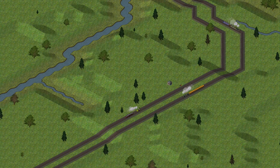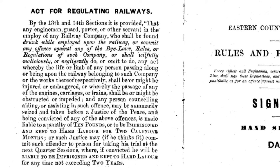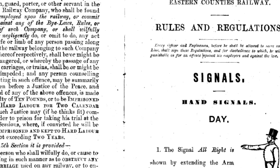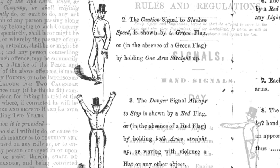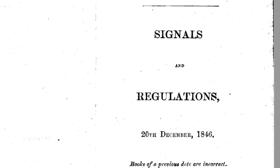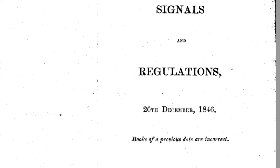Time-interval signalling is the earliest and most basic type of railway signalling, first used on the Liverpool and Manchester Railway, which opened in September 1830. It can work with technology no more sophisticated than a flag and an hourglass, and yet was the mainstay of railway signalling for over thirty years, until it was gradually displaced by the absolute block system from the 1860s onwards.